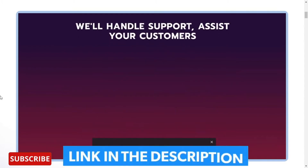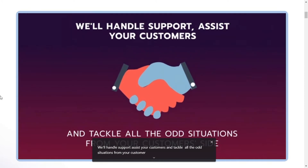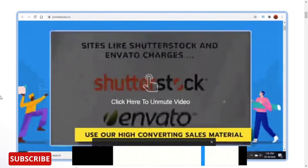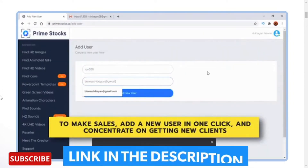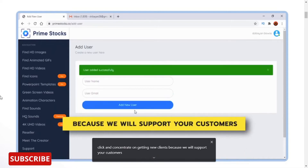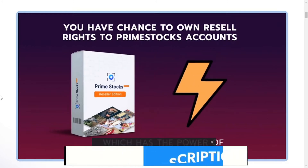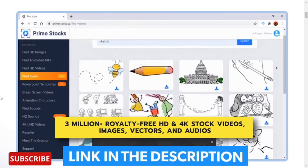We'll handle support, assist your customers, and tackle all the odd situations from your customers' side. Imagine how easy it is — use our high-converting sales material to make sales, add a new user in one click, and concentrate on getting new clients because we will support your customers. You have a chance to own resell rights to Prime Stocks accounts.